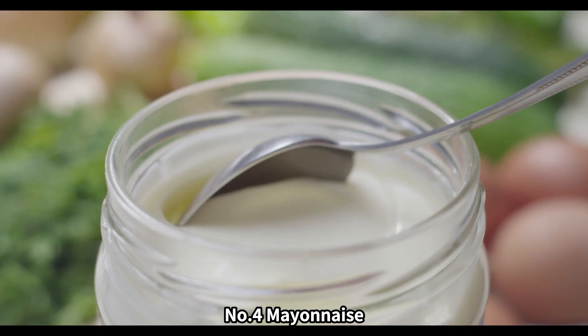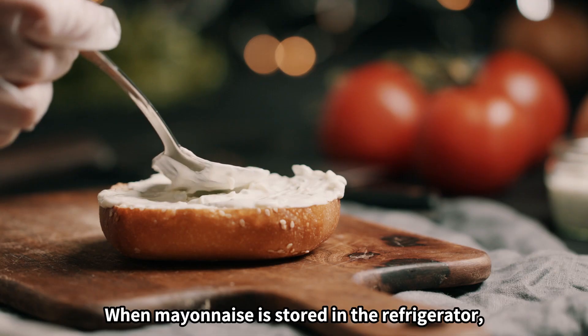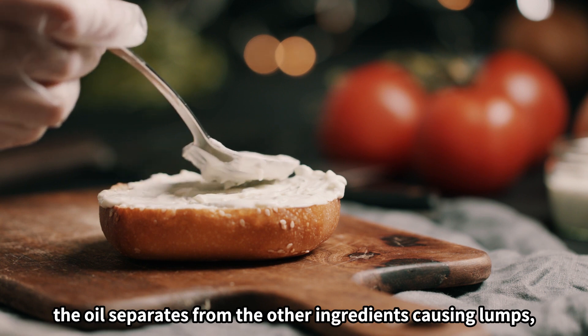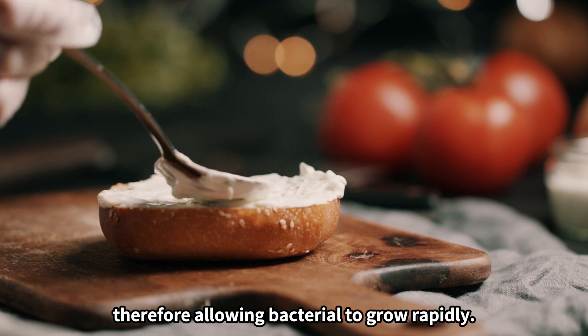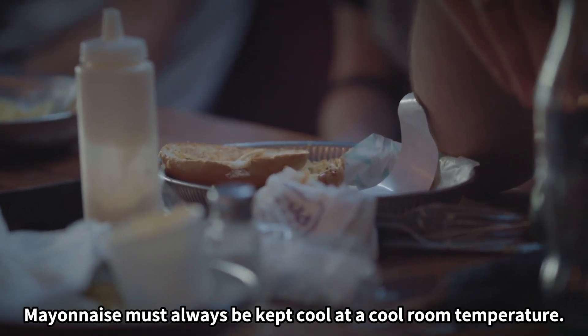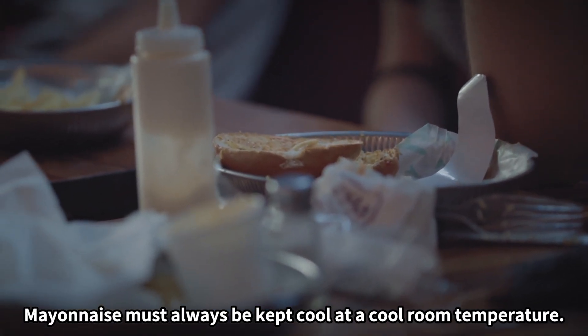Number four: mayonnaise. When mayonnaise is stored in the refrigerator, the oil separates from the other ingredients, causing lumps and therefore allowing bacteria to grow rapidly. Mayonnaise must always be kept at a cool room temperature.